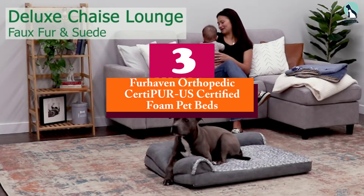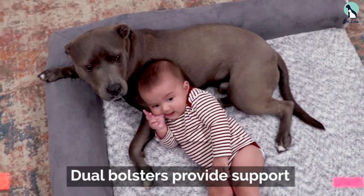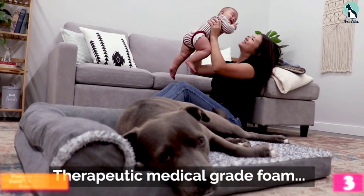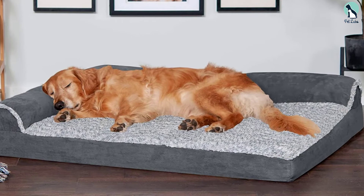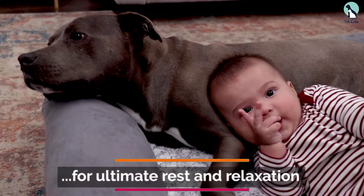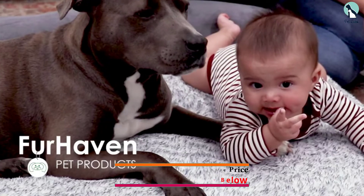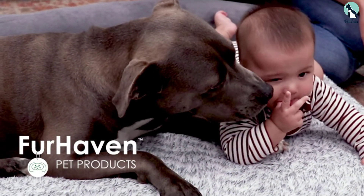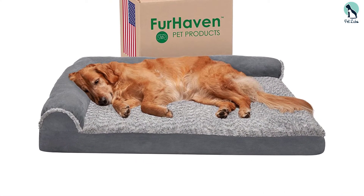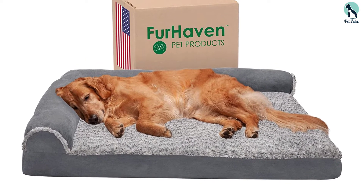At number three, we have the Fur Haven orthopedic CertiPUR-US certified foam pet bed. Big dogs have special needs when it comes to a bed — for one thing, it'll have to be sized to fit their bodies, and more support is often helpful since dogs of this size can really flatten out some beds. Enter the Fur Haven pet sofa, which has bolsters on the sides for comfort and support along with an egg crate foam base. Dogs seem to find it easy to get in and out of this bed.